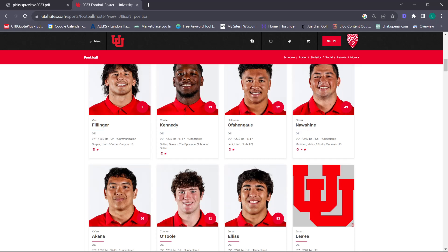While we don't have that one superstar akin to Lucky Fatukasi or Nate Orchard, we still have an incredibly deep line with a ton of options. We can switch out based on different looks – if we want speed off the edge, we can go Chase Kennedy and Connor O'Toole; if we want more size, Van Fillinger. We have a lot of different optionality. Morgan Scali is a wizard defensively – he gets the most out of these guys. He's going to put them in positions to succeed with the defensive scheme.